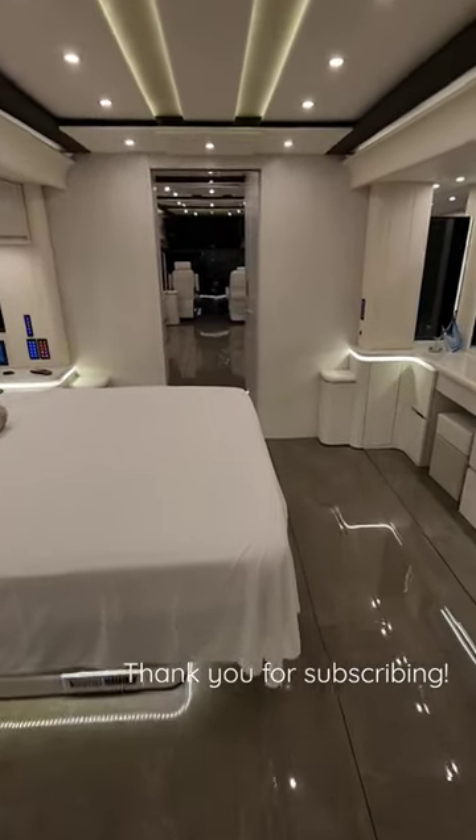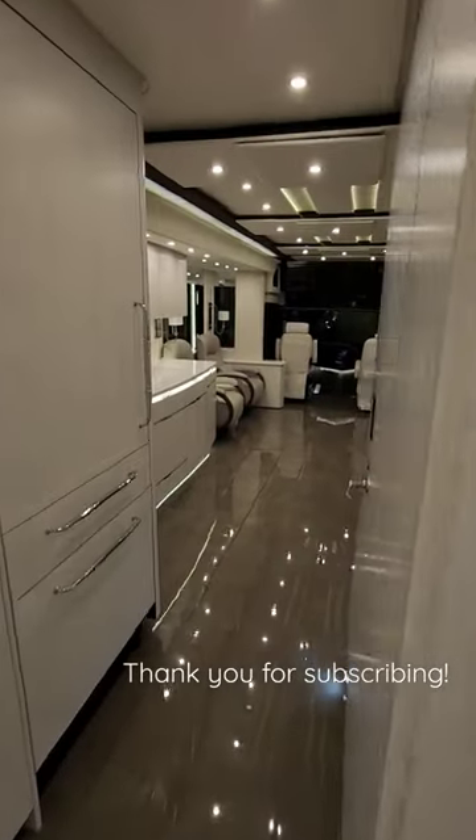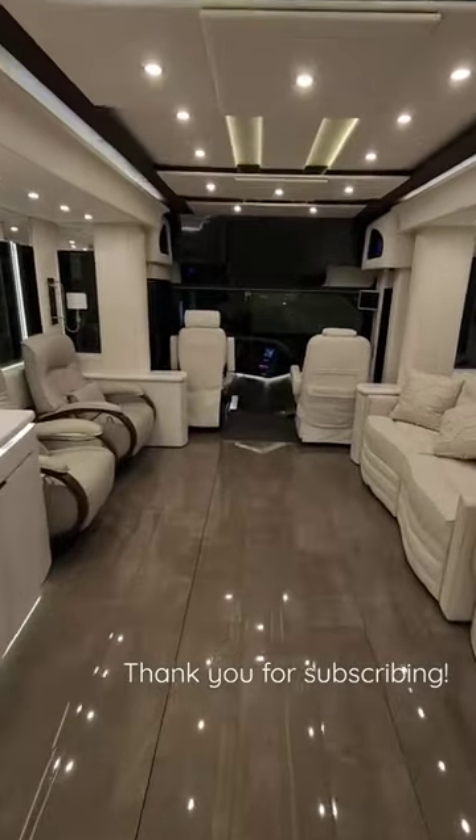If you are a serious buyer, you can contact Bradley Twait at the Motorcoach Store in Bradenton, Florida. His information is available at themotorcoachstore.com.